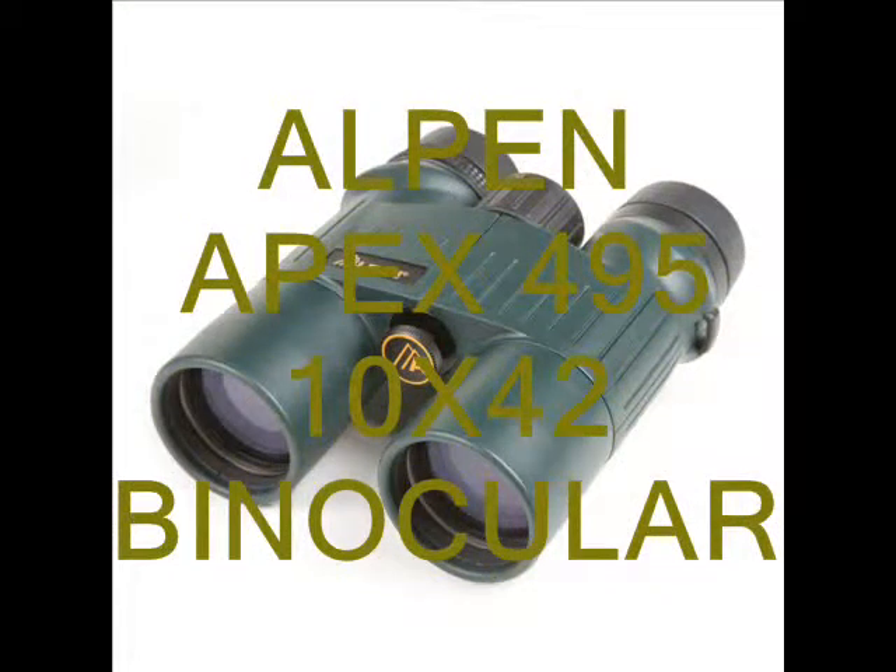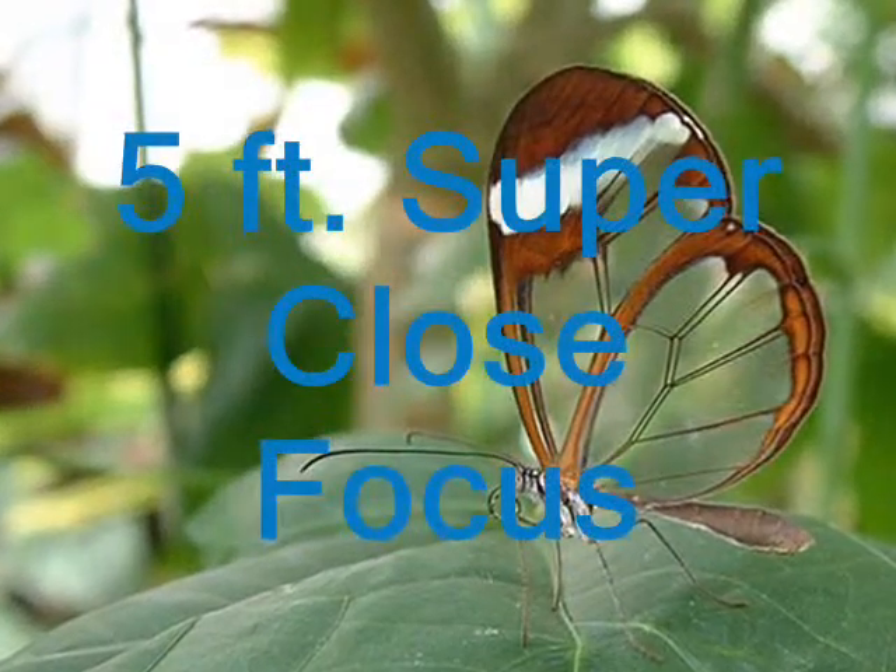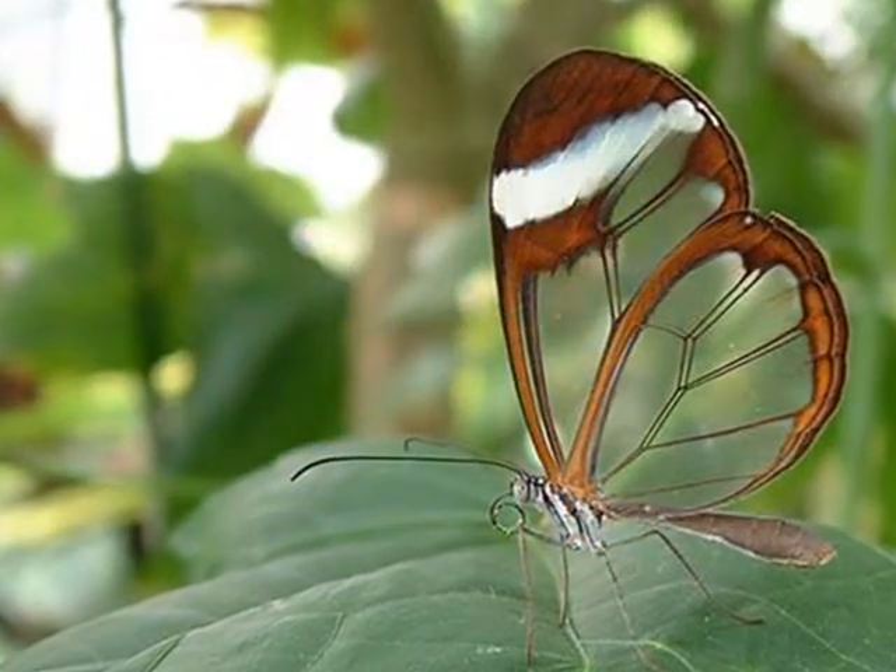The Alpen Apex 495 10x42 binocular provides super close focus of 5 feet, which is great for butterfly and bird watchers.